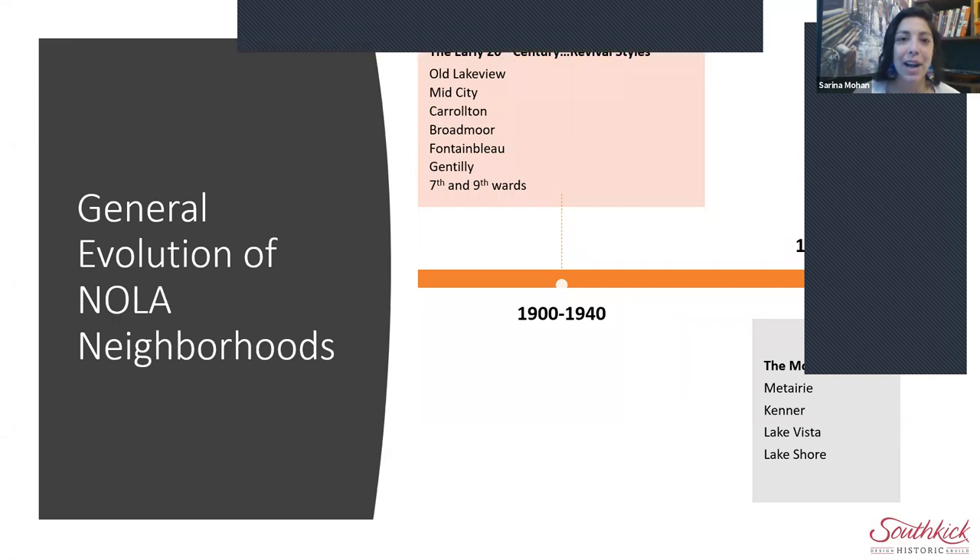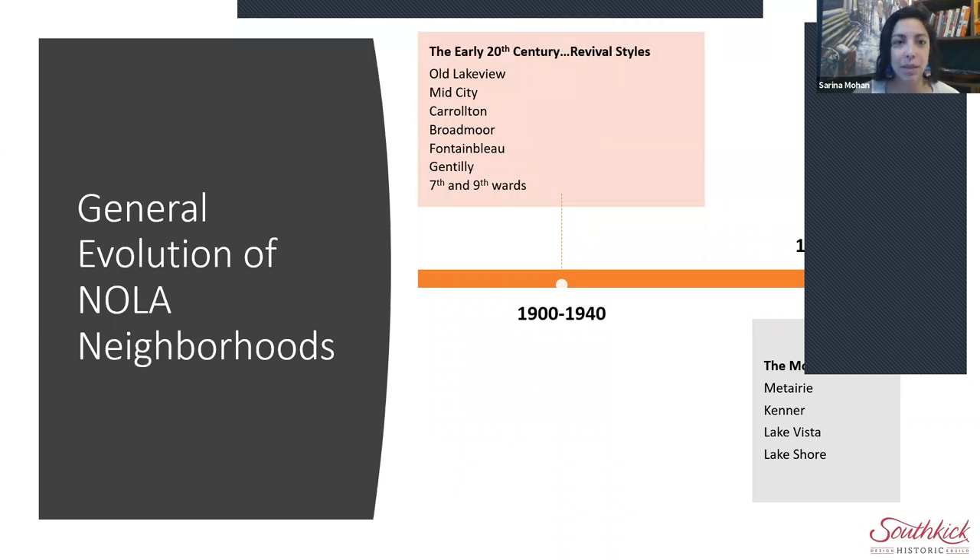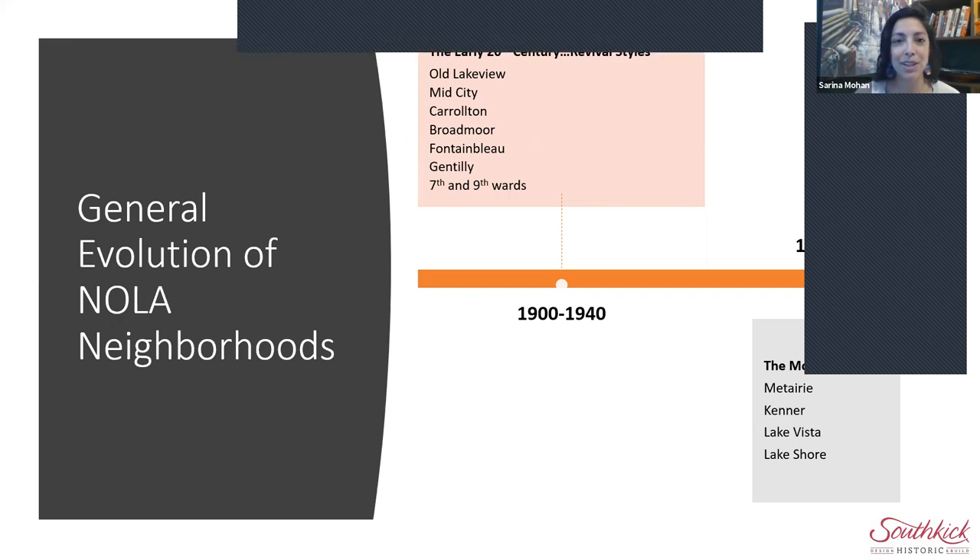I'm going to hand it over to Michelle, who is our incredible historic building expert. She is the founder of Bayou Preservation and South Kick LLC. She does amazing preservation work on historic buildings, private residences, and large-scale buildings. She is also an incredible expert on cemetery restoration and knows more about building materials than anyone I know.